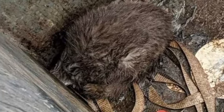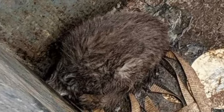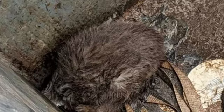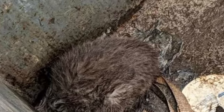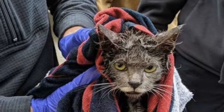One of the factory workers even said that the poor guy looks like a sticker. Of course, the kitten needed help to get out of the difficult situation in which he found himself. Saving the animal was not an easy task. Factory employees turned to rescuers for help, and soon volunteers from the Victoria Animal Welfare Society arrived at the scene.